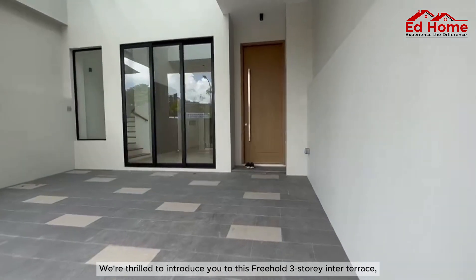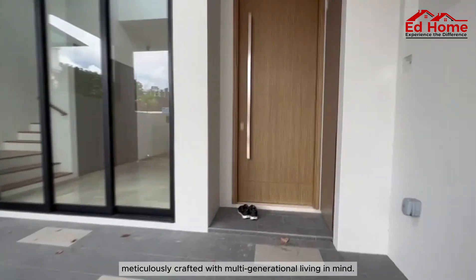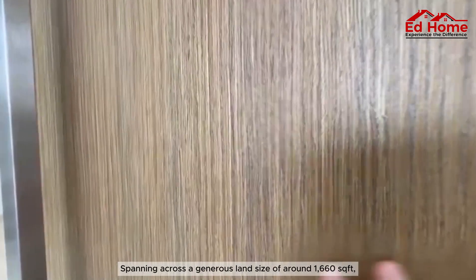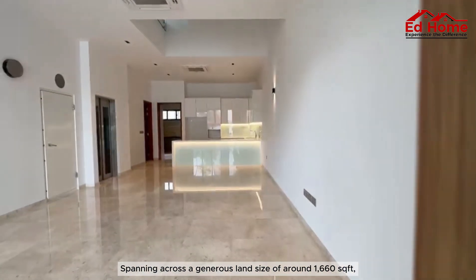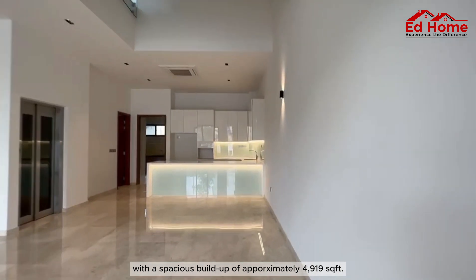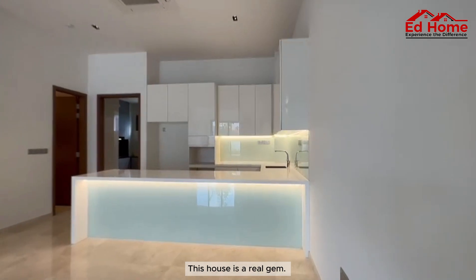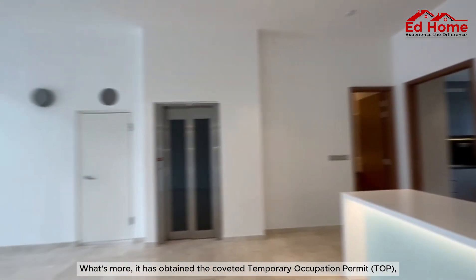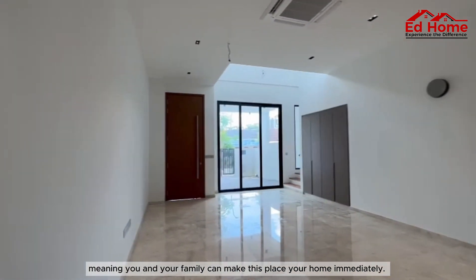We're thrilled to introduce you to this freehold, three-story inter-terrace, meticulously crafted with multi-generational living in mind. Spanning across a generous land size of around 1,660 square feet, with a spacious build-up of approximately 4,919 square feet, this house is a real gem. It has obtained the coveted T.O.P., meaning you and your family can make this place your home immediately.